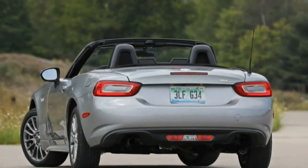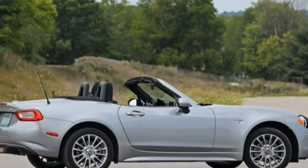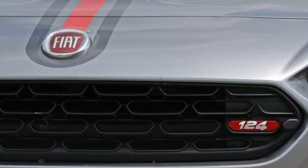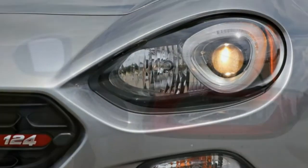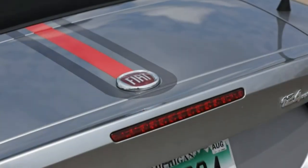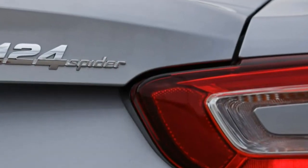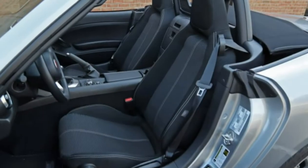Granted, the taller sidewalls of our car's Yokohama Advanced Sport tyres — sized 195/50 — versus the optional 205/45 R17s are slightly more compliant over rough roads, but the smaller rollers leave altogether too much empty space in the wheel wells. Those all-season tyres also returned the least amount of lateral grip we've recorded for any Fiat at 0.85g, as well as a 171-foot stop from 70 mph.